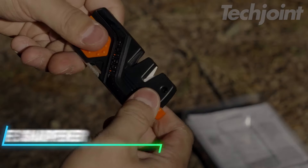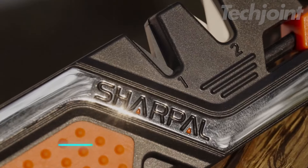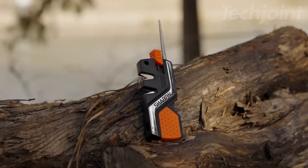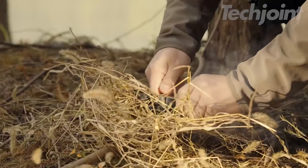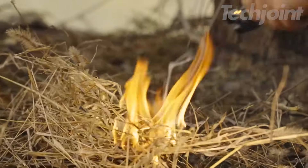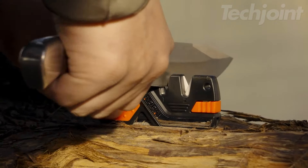Upgrade your outdoor toolkit with this versatile 6-in-1 pocket knife sharpener. It features a coarse carbide slot for quick edge setting, fine ceramic for honing, and a tapered diamond rod for serrations. Plus, it includes a ferro rod for fire starting and a high-pitched whistle for emergencies. Compact and durable, it's perfect for camping, hunting, and survival situations. Keep your blades sharp and your adventures safe.